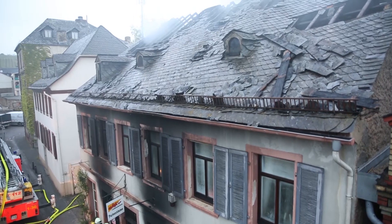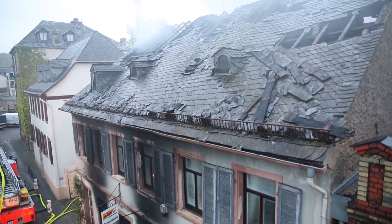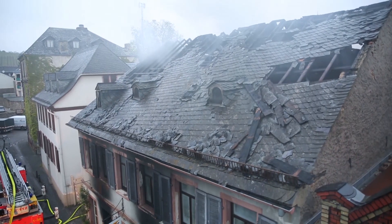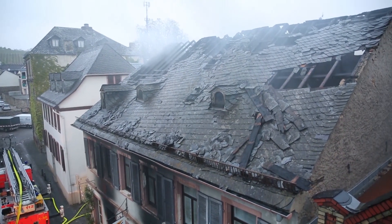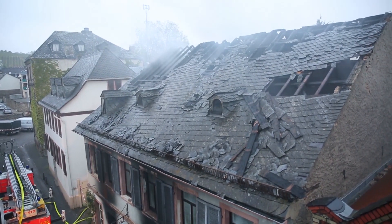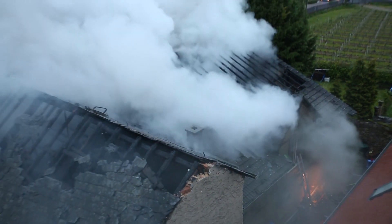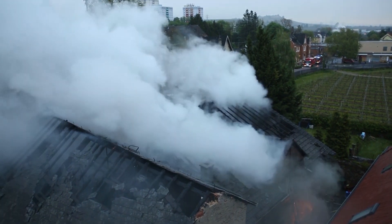Insgesamt haben wir hier mit ca. 70.000 Hüllen bzw. Tonträgern zu kämpfen gehabt. Daher kam auch die hohe Belastung durch Rauch und Ruß sowie die extreme Temperatur. Allein durch die Temperatur ist kein einziger Tonträger mehr ganz geblieben.